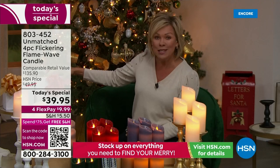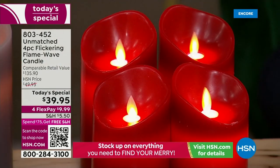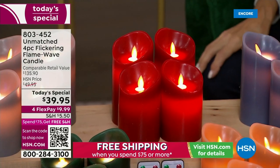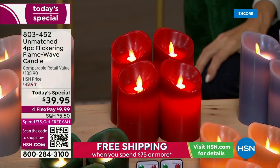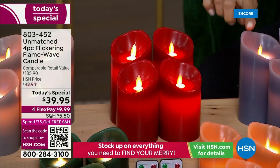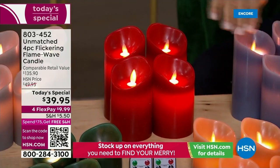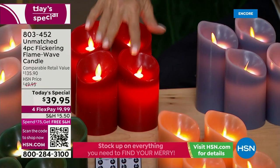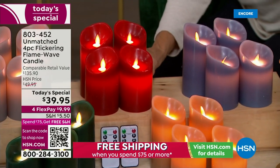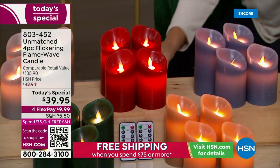You're getting four candles in two separate boxes, and they both come with remote control so you can operate them that way. It's just a matter of which colors. Keep in mind you're getting two different candles — one is six inches, one is five inches in each box. So a five and a six-inch times two. This is the fabulous red — what a stunning red that is for the holidays.